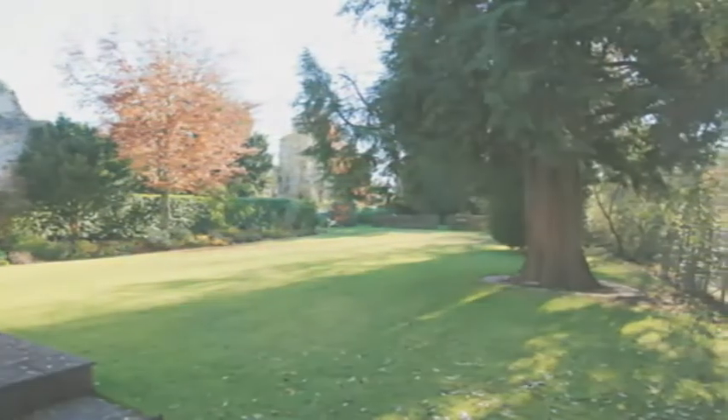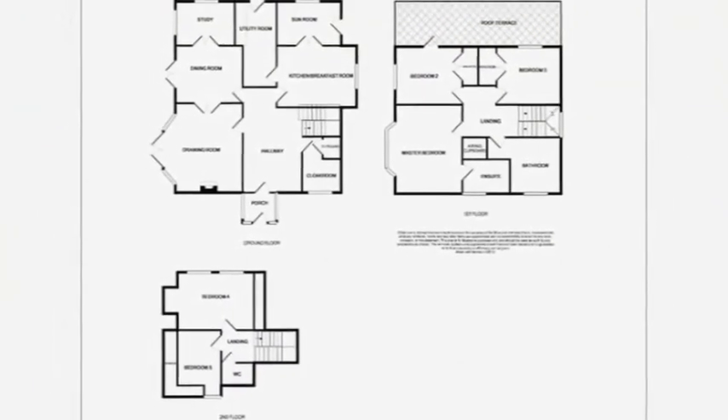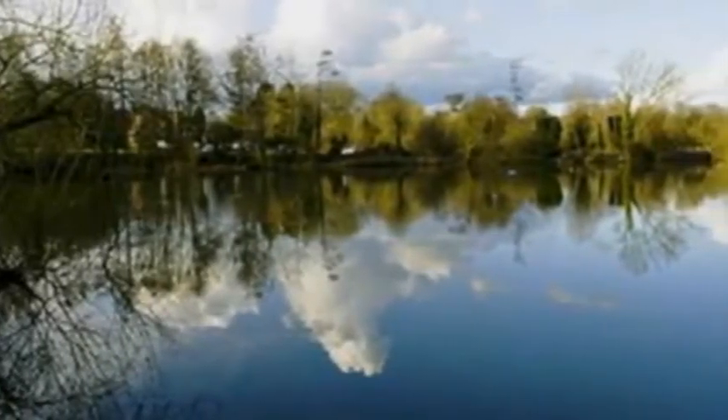a covered wood storage area. On the first floor is the family bathroom and three well-proportioned bedrooms. The master boasts an ensuite, and the second bedroom opens onto a roof terrace overlooking the pond. The additional two bedrooms are on